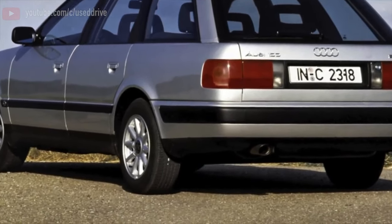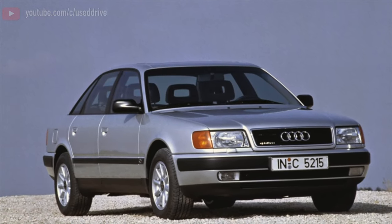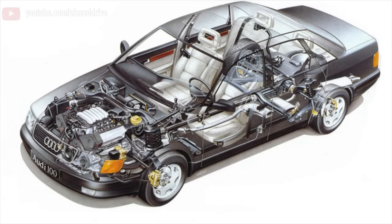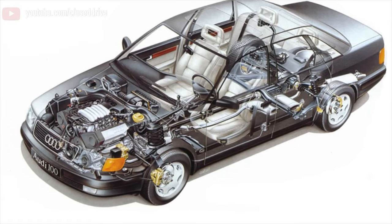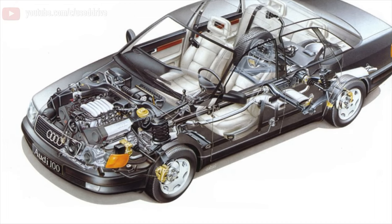There are even fewer claims to the brakes than on the 100. The age is more sparing, and the system with the obligatory 4-channel APS is more reliable. As a result, the resource is quite sufficient, to say the least, although of course the years and the service take their toll.